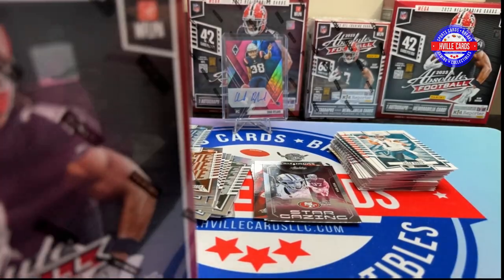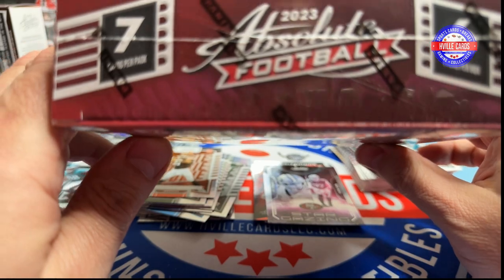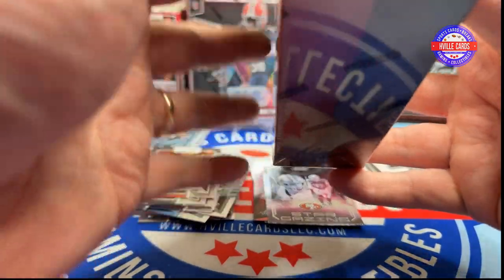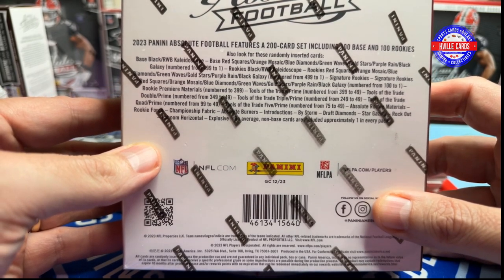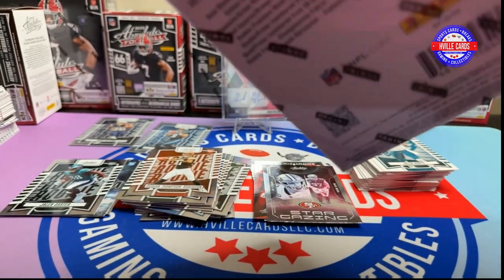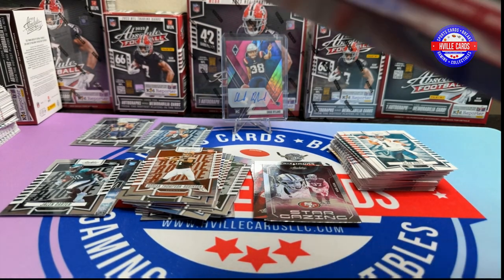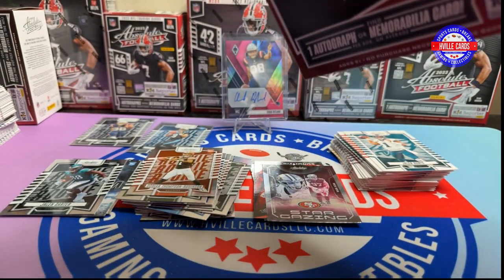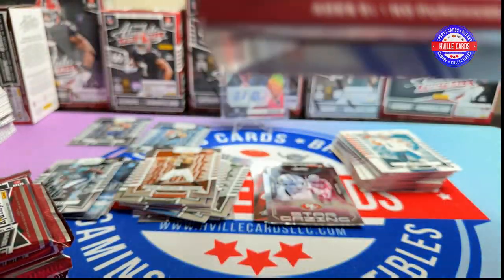Alright, let me get a new Mega Box. Same thing about this — six packs per box, seven cards per pack. You will find one autograph or mem card in here. They have black parallels — all it is, is the text instead of being in silver, it's in black. Not very cool.